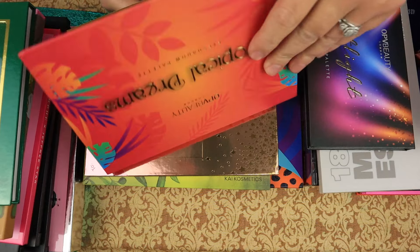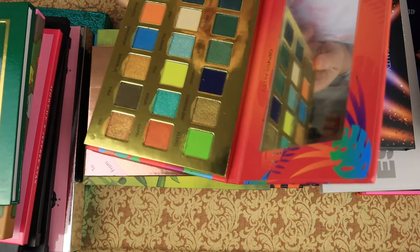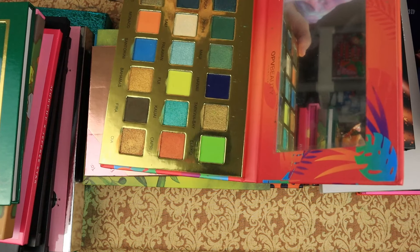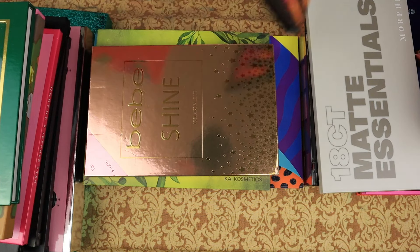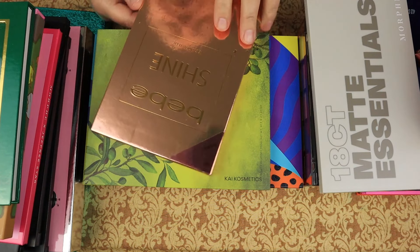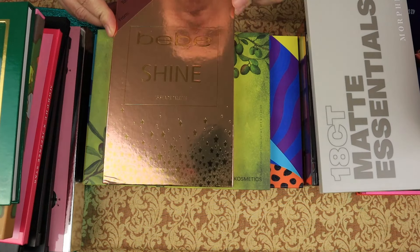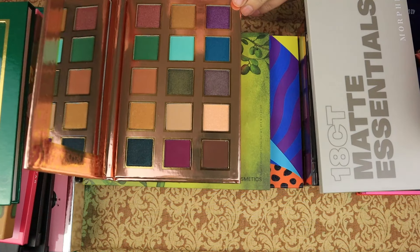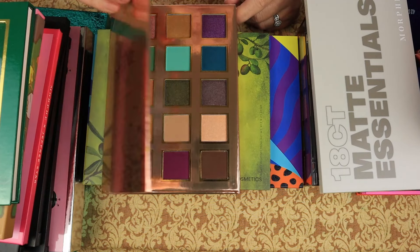The Tropical Dreams palette — I think I am going to declutter this one and keep the Spotlight. Then we have Bebe Shine 15-shade palette. I think I'm going to declutter this one as well.